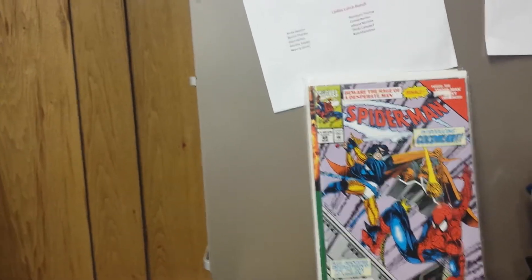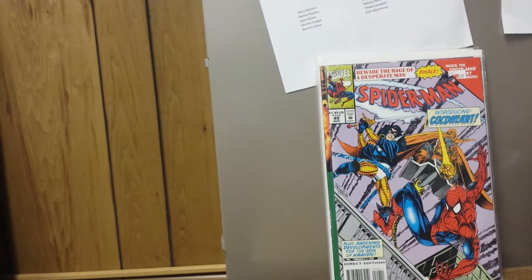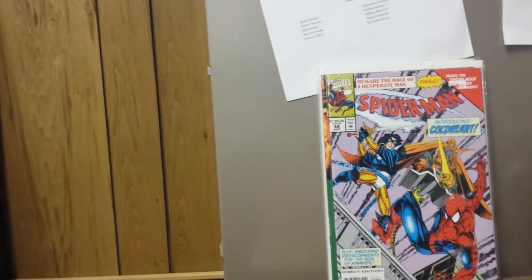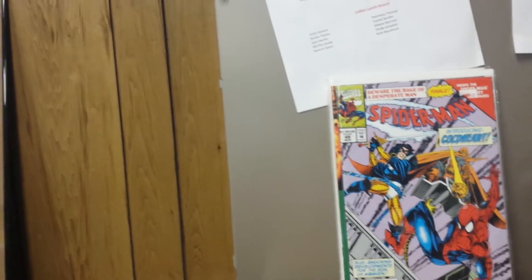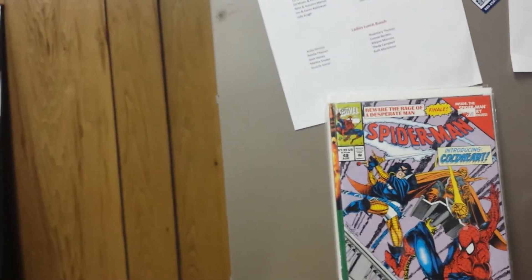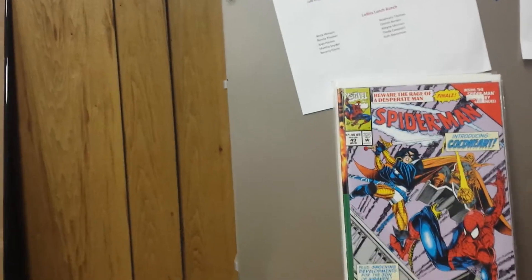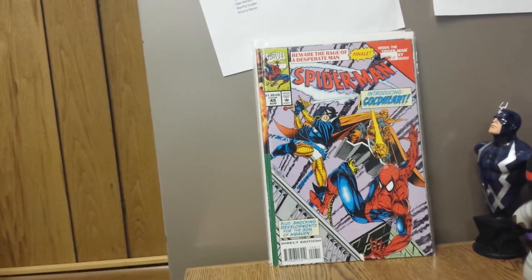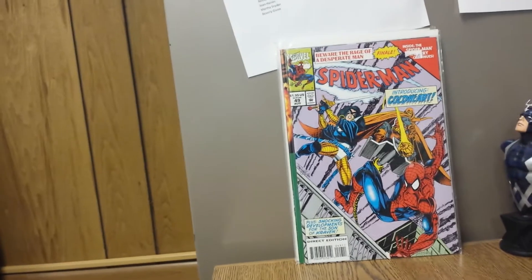Spider-Man number 449 — if you want to get ahead of the Civil War stuff. I saw they're reprinting the New Warriors miniseries where they developed the reality show, and we know they've been optioned for a movie. This is the first appearance of Coldheart. If you're familiar with the Civil War storyline, what sets it off is this horrible disaster in Stamford, Connecticut, where the New Warriors are filming their reality show and the town basically blows up because of Nitro — one of the villains — exploding himself. Coldheart was one of those villains. If you want to get ahead of the speculation — I don't think this is going to be worth a lot of money, but she may make an appearance. If you want to get ahead of the game.